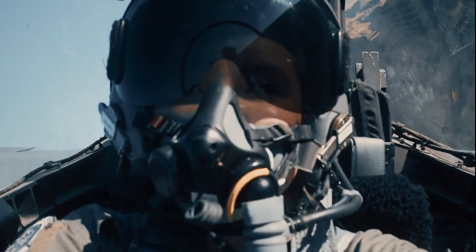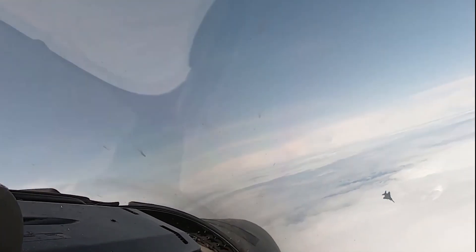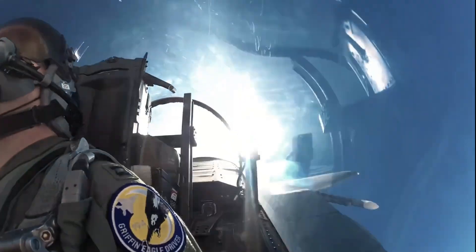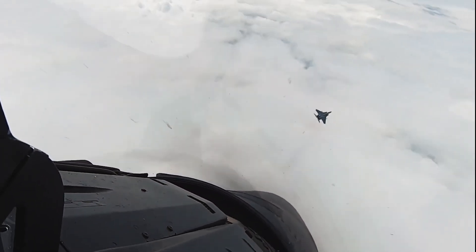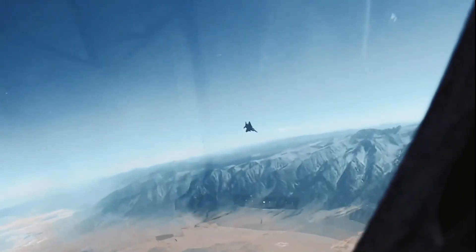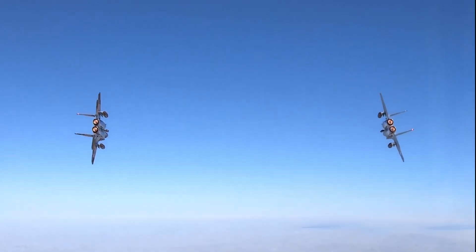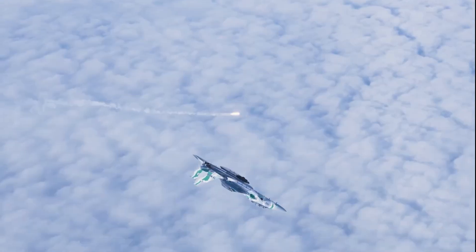And it gets better. The F-15EX carries more weapons than any fighter in the U.S. arsenal. It doesn't need special hangars, and it's ready right now — no delays, no waiting. So why is the Air Force betting billions on a jet that's technically decades old? Because what you're about to hear will change how you think about defense spending, and why newer isn't always better.